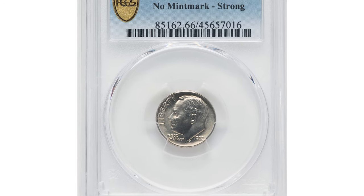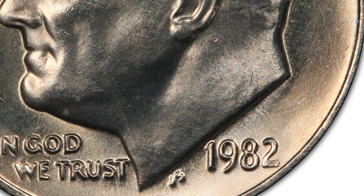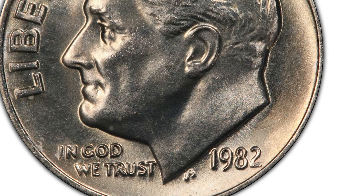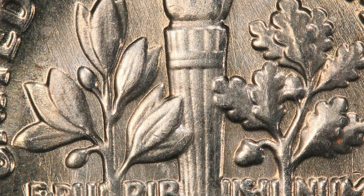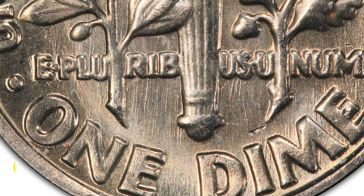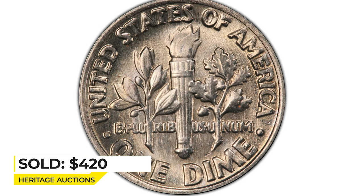Here is a 1982 Roosevelt dime with Full Bands designation. What makes this coin relatively rare is that the mint mark P is missing on the obverse side. Ten-cent coins issued in Philadelphia for 1982 had a P mint mark near the date. The torch on the reverse side displays a little bit hazy but yet full separation on the lower and upper bands, giving it a Full Bands designation. It was sold for $420 in 2023 at 30 Auctions.